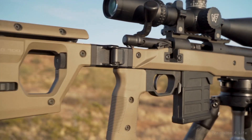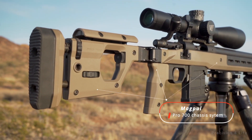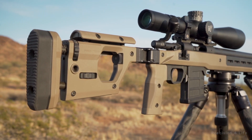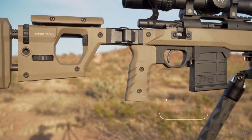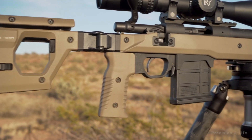The barreled action is dropped inside of a chassis, which is how the shooters interface with the rifle. In this case, it is a Magpul Pro 700. It features full adjustability so that the rifle can be custom-fit to each shooter. The buttstock, cheekpiece, and pistol grip are all adjustable.